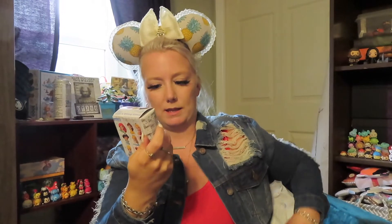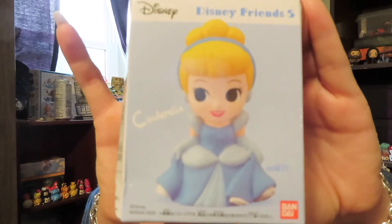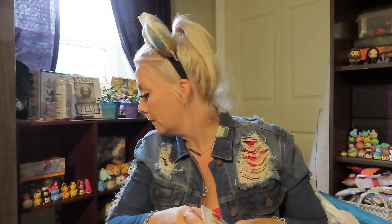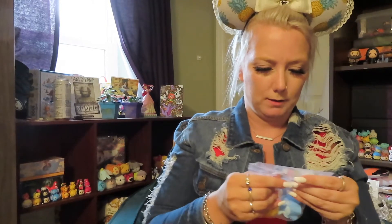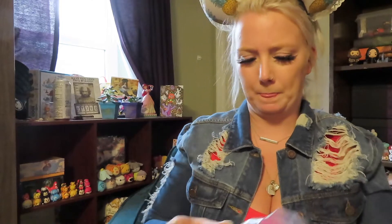The first thing we got looks like it is a Cinderella. Let me start by saying this box is $50. So this is Cinderella — and it looks like it's a squishy. I wish I knew what it did.